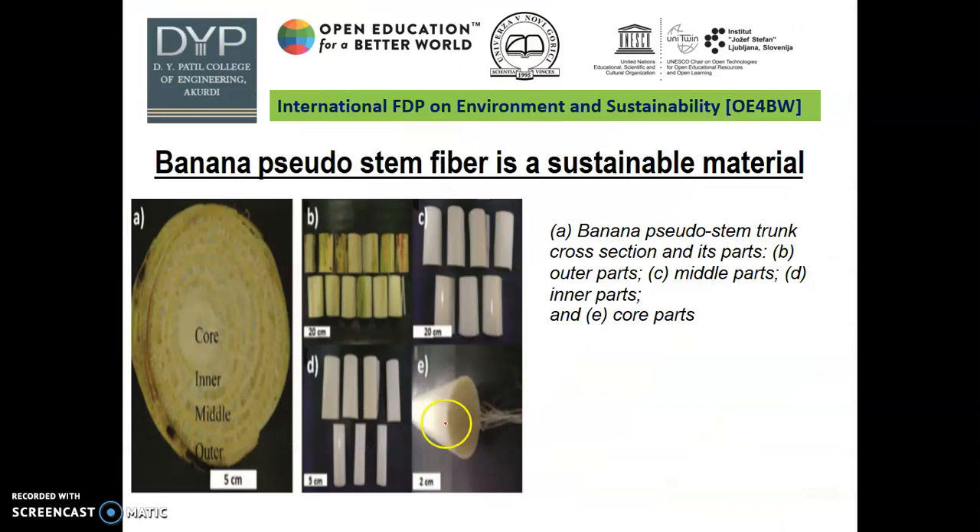These are the banana pseudo-stem cross-sections. This is the pseudo-stem cross-section showing core, inner, middle, and outer layers. Picture B is the outer part, picture C is the middle part of the banana pseudo-stem, and picture E indicates the core part of the banana fiber.